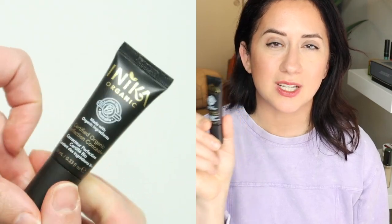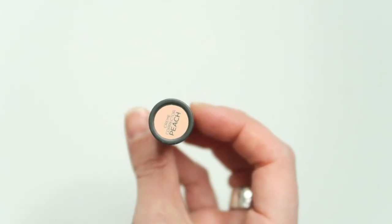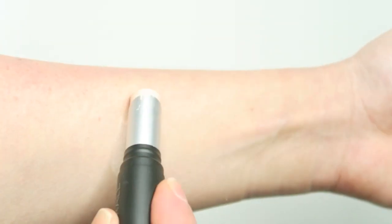It just didn't really do much in terms of brightening, lightening, or concealing, which is what I expected — so that is why this one got a little panned on the channel. The next is from Au Naturel. I've loved a lot of things from this brand; it's just this concealer stick is not one of them, which is such a bummer. This is their cream corrector in peach — kind of a concealer.